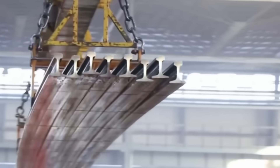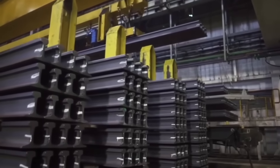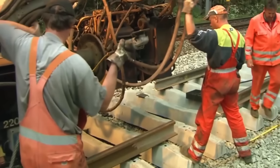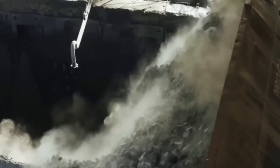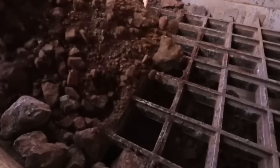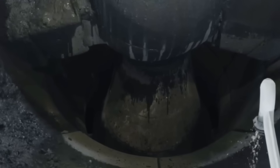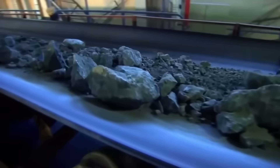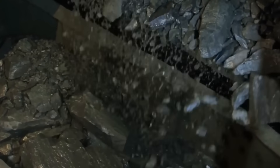From this raw material will be born the steel that, after passing through fiery furnaces and extreme refining processes, will become the rails that will support the weight of trains for decades, crossing countries, connecting cities, and moving the world on a path forged in fire and precision. Once out of the mine, the ore cannot be used directly. First, it must go through the crushing process, where powerful steel mills reduce it to fragments of the appropriate size.